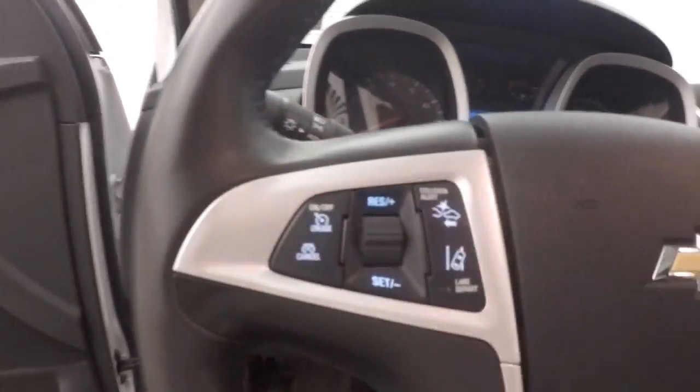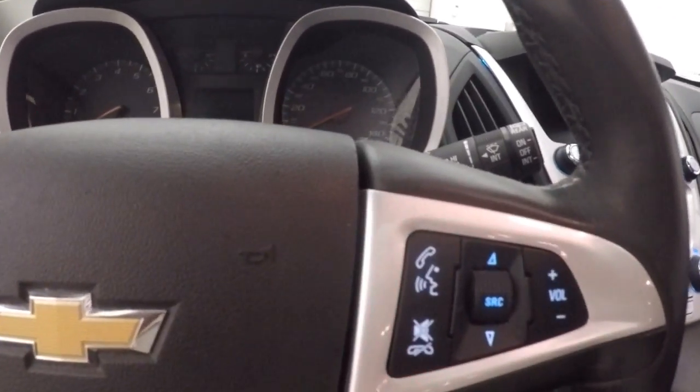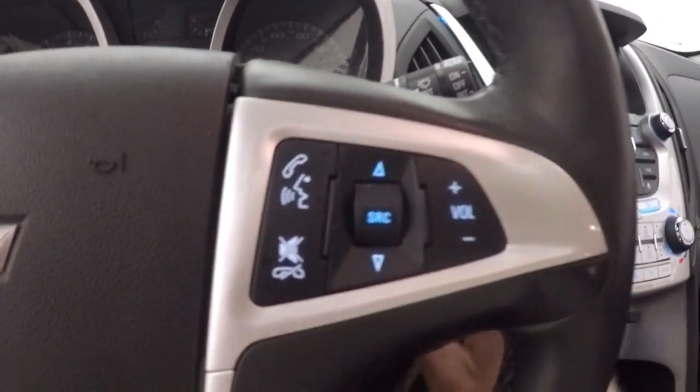Up front, all your controls on the door. Has a Pioneer premium audio system, power seats, cruise control, Bluetooth, collision alert and lane departure alert, as well as your Bluetooth and stereo on the steering wheel.